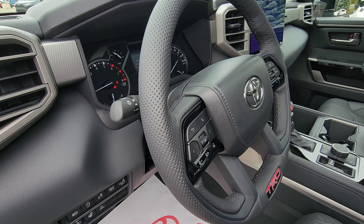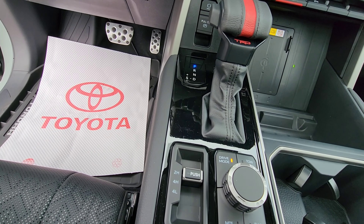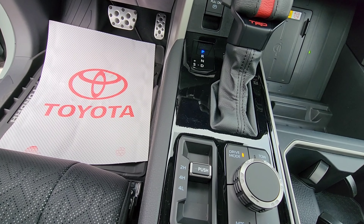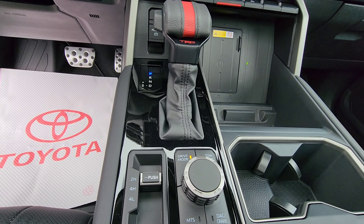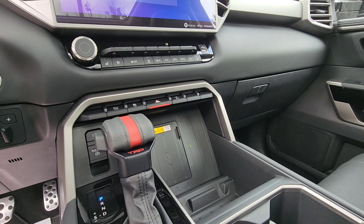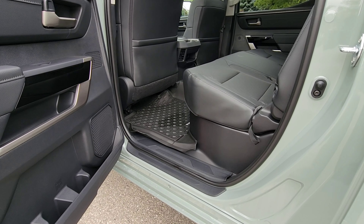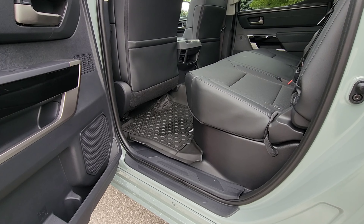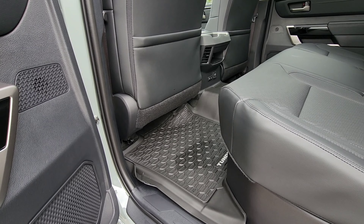This truck comes with nine speakers and also comes with a three-year trial of Drive Connect cloud navigation intelligence, assist, and destination assist. It also features wireless Android Auto and wireless Apple CarPlay compatibility, along with a heated leather-wrapped steering wheel and tilt and telescopic steering, which is standard across the range.